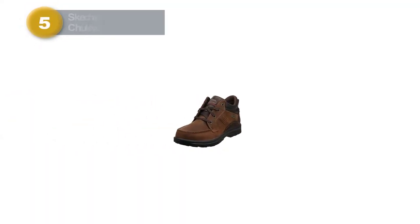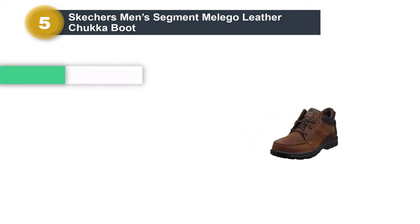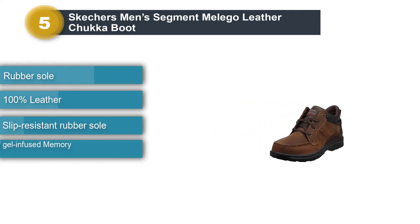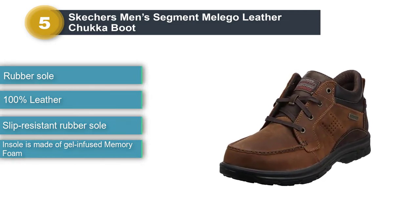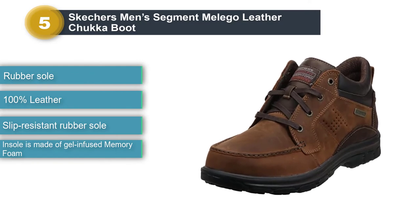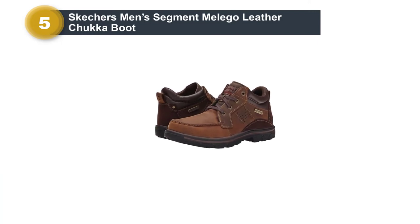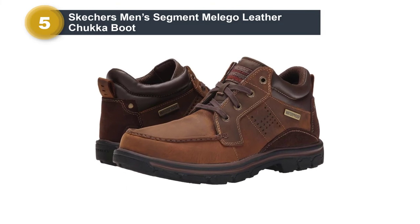Number five: Skechers Men's Segment Meligo Leather Chukka Boot. Like the Rockport Rugged Bucks, Skechers Meligo Leather Chukka Boots are waterproof and strong enough to hold up in all types of weather conditions. Like the Rugged Bucks, they have plenty of other features that warrant their inclusion in our list of best men's chukka boots.